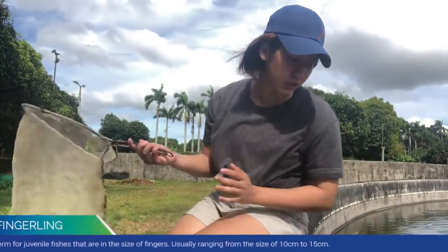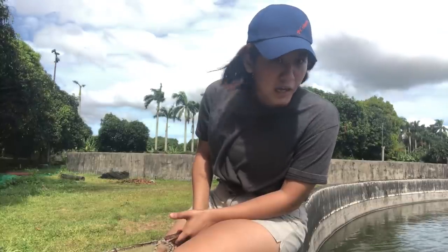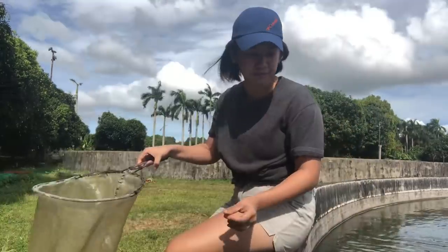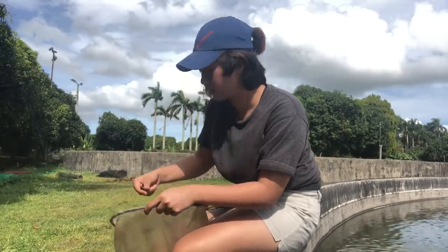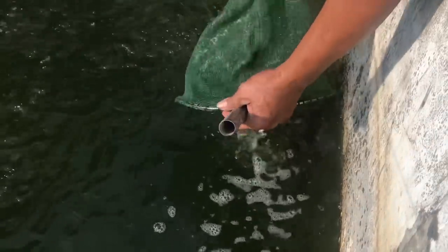Lipat naman tayo sa fingerlings natin. Dito sa fingerlings natin, sabi ko kanina, ito yung mga teenagers nating tilapia. Right now yung tank kasi natin, it's not that high, pero I'll try to catch you guys some fingerlings. Kasi we don't want to damage the fishies. Itong mga tilapia natin — as I said earlier, ito ay yung teenager tilapia natin. And dito sa farm namin, we offer a lot of sizes kasi nga ito yung mga nanggaling sa breeding tanks natin. And because we harvest the fries every two weeks, sobrang dami nang naiyield natin na hindi tayo nauubusan ng various sizes.